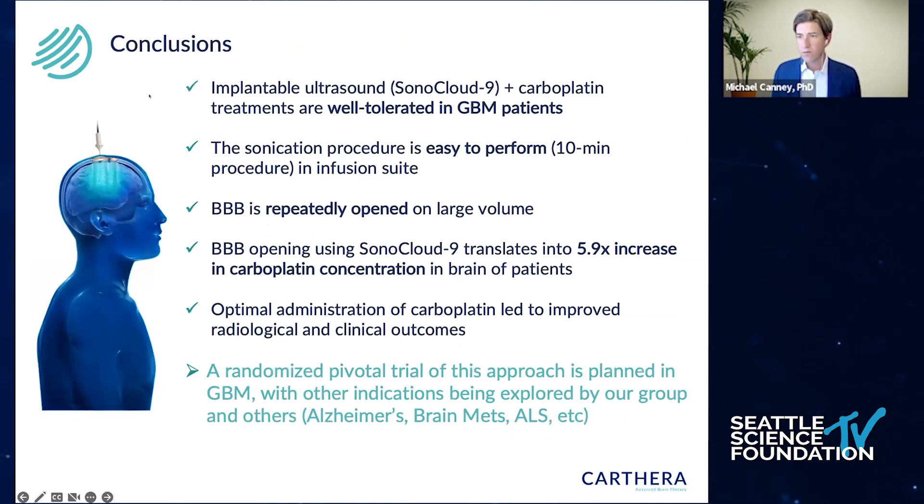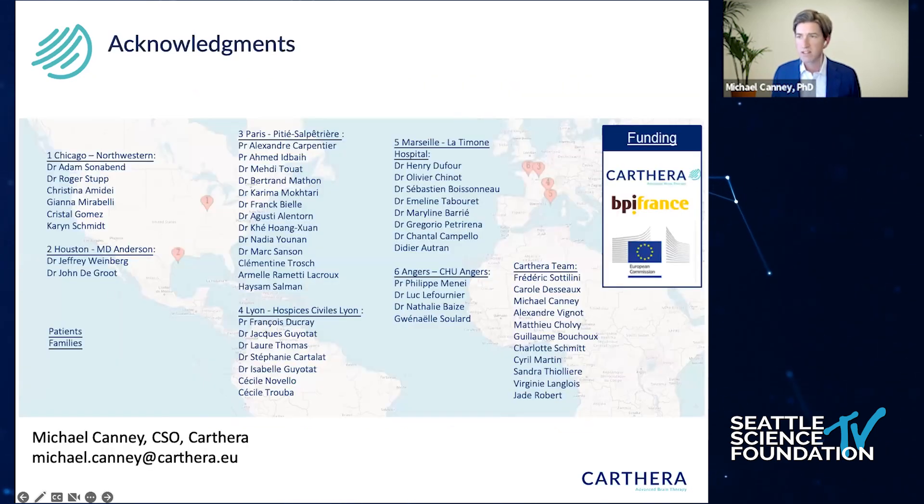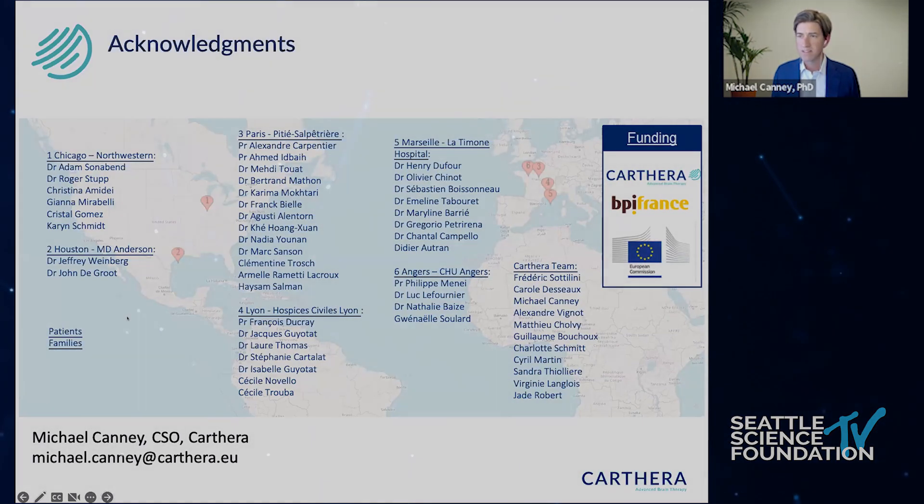More broadly, there are a lot of groups pursuing this clinically. Everyone is in phase 1-2 clinical trials, generally showing good safety, and we're now starting to look at efficacy combining with different chemotherapies — carboplatin here, nab-paclitaxel in another trial at Northwestern. We can repeatedly open the blood-brain barrier and enhance brain drug delivery at the same time as chemotherapy. Our group is now starting to plan a randomized pivotal trial to examine the efficacy of this technique in a larger cohort of recurrent GBM patients. Thank you all for participating, and I'm happy to answer any questions.